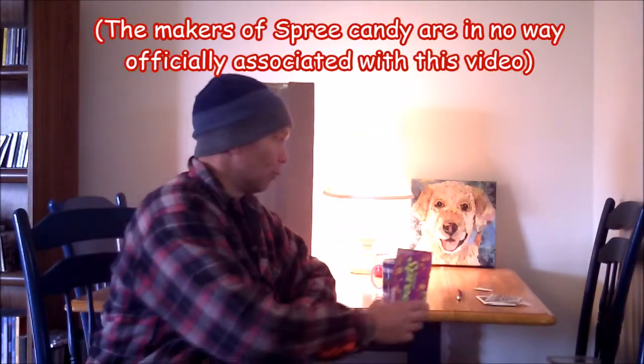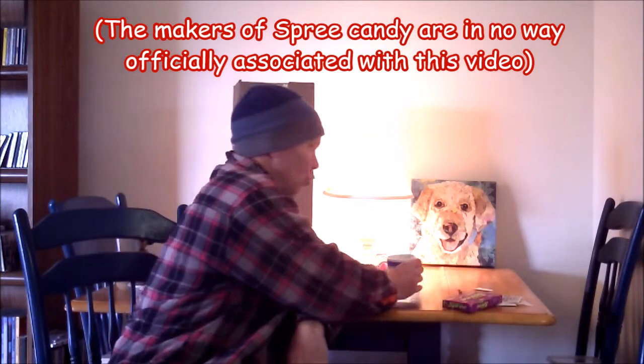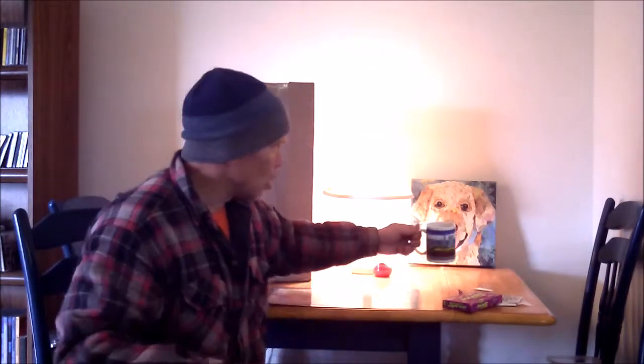Greetings viewers! Thank you for joining me on the mic. My name is Lance and it's the morning of November 8th, 2018 — it's about 9 a.m. Would you like a spree? It's an excellent breakfast food, or you could just join me with some coffee. The reason I'm addressing you so early in the morning is that I'm gonna open a package.